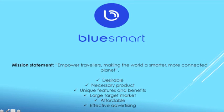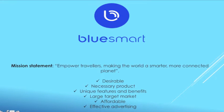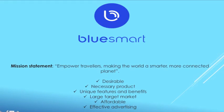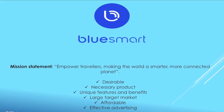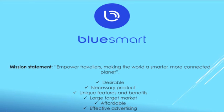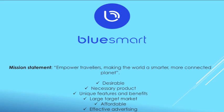Technological environment: BlueSmart has recognized how the use and convenience of technology has increased in society and used this to create a product that utilizes advances in technology. It also allows them to track consumers' patterns through their app, including how often they travel and where they travel to. If BlueSmart looks at increasing their product range, they have the necessary data to specifically target their market and produce goods of value and benefit to their customers.